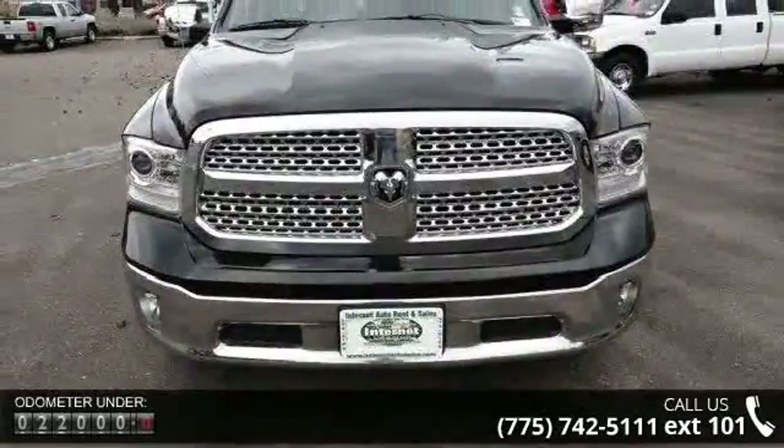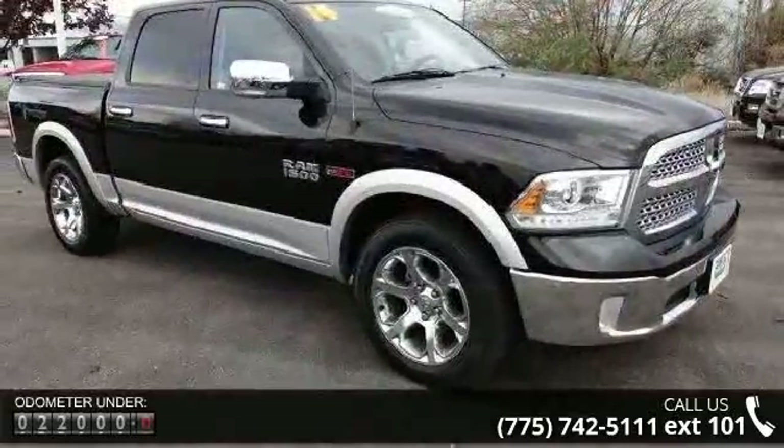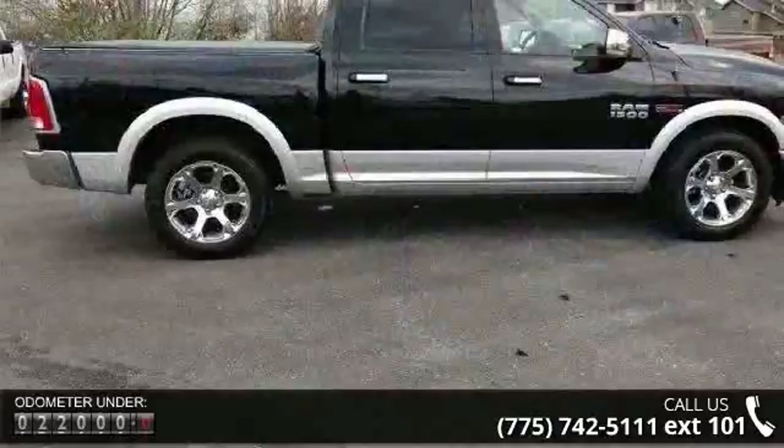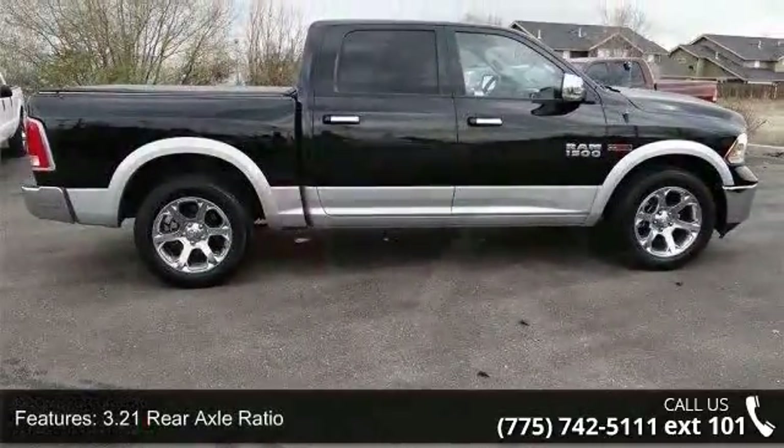Some of the top features included with this vehicle are 3.21 Rear Axle Ratio, Rear Wheel Drive, Engine Oil Cooler, 730 CCA Maintenance Free Battery, and 1660 Maximum Payload.